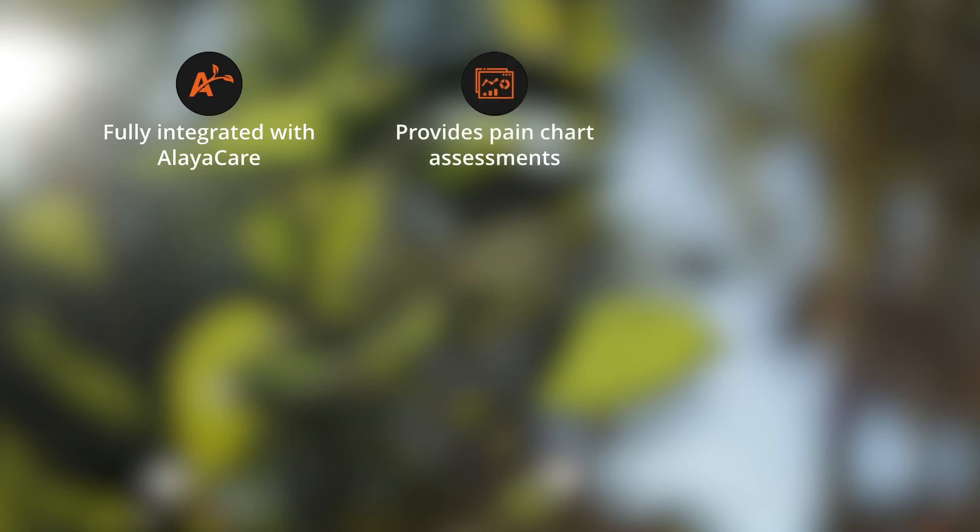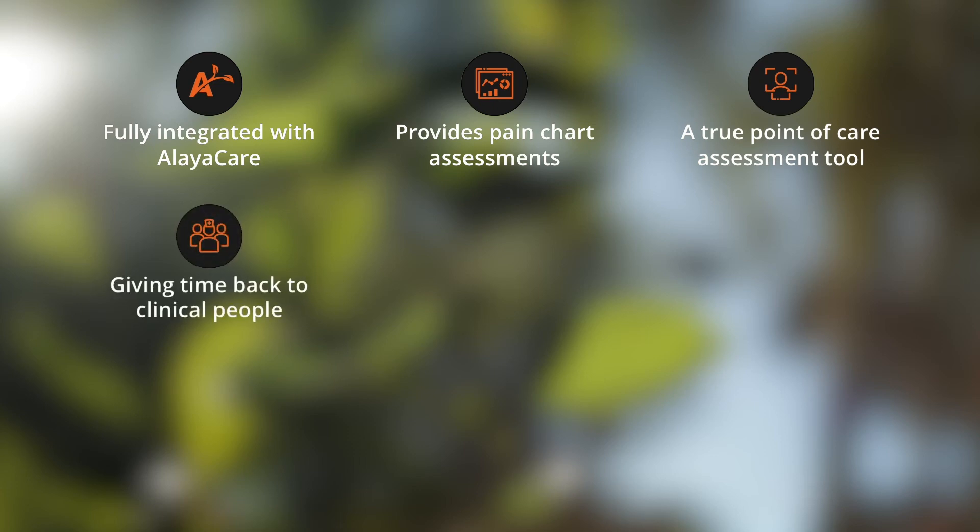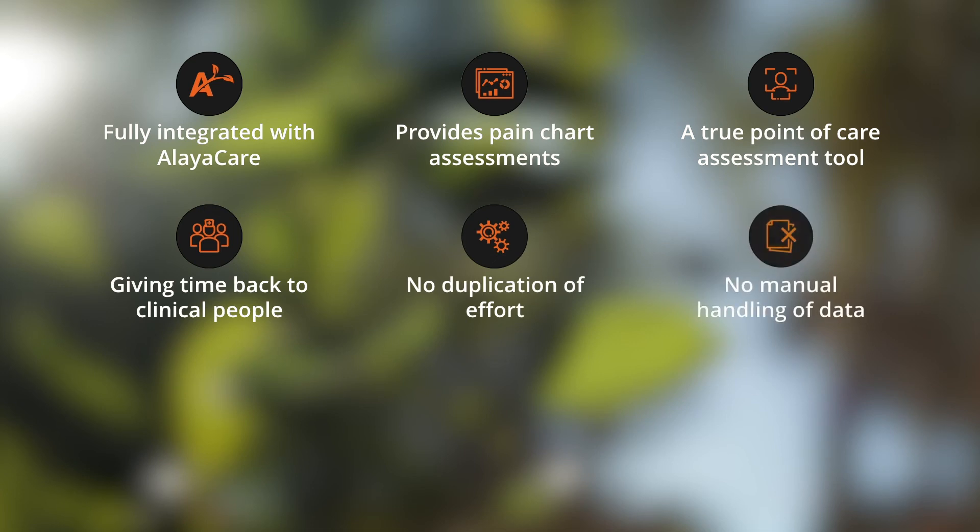PainCheck is fully integrated with AleaCare. We pull resident information from the AleaCare system and push PainCheck assessments back into AleaCare in the form of a pain chart. This integration makes us a true point-of-care assessment tool. We're giving back clinical time to clinical people — there's no duplication of effort and no manual handling of data.